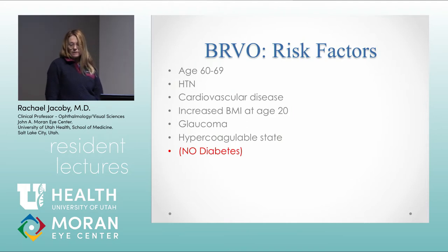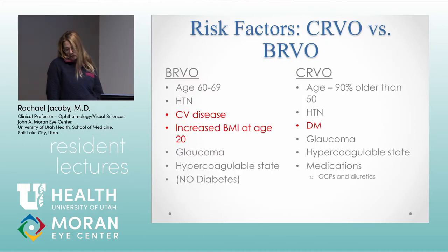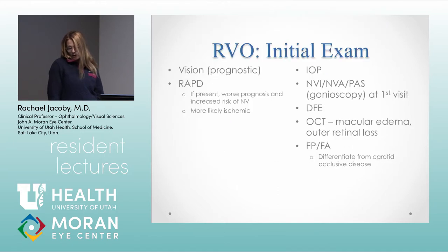The biggest difference in risk factors — from the eye disease case control study — is that diabetes was not found to be an independent risk factor for a branched retinal vein occlusion; that sometimes pops up on OCAPs. The other difference is that increased BMI at age 20 is an independent risk factor for a BRVO. So to summarize: diabetes is a risk factor for CRVO, while BMI and cardiovascular disease are risk factors for BRVO.